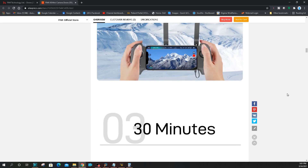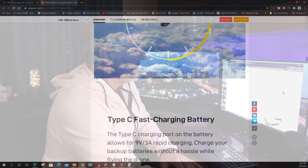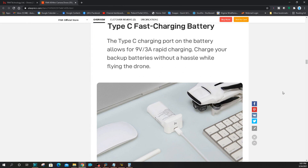30-minute flight time. Six meters a second in a windless environment — that's what you have to fly to get that 30 minutes, so real slow. Type-C fast charging battery: 9 volts at 3 amps rapid charging. This is a good travel drone because you can put extra batteries in your car and charge them while you're flying, or going from one location to another, or charge them in your backpack with a power bank. Very nice — looks really easy and simple.